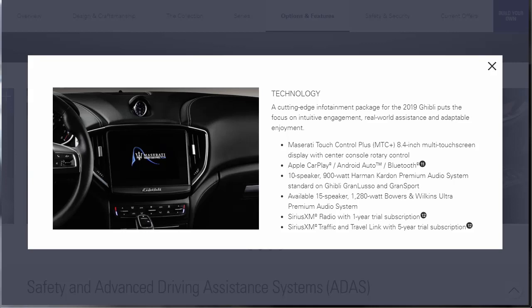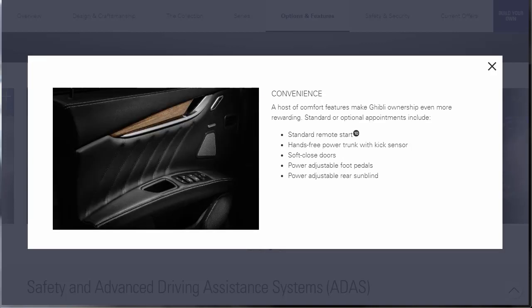Moving on to technology — a cutting-edge infotainment package for the 2019 Ghibli puts the focus on intuitive engagement, real-world assistance, and adaptive enjoyment. Highlights include: the Maserati Touch Control Plus 8.4-inch multi-touchscreen display with center console rotary control, Apple CarPlay, Android Auto, Bluetooth, and a 10-speaker 900-watt Harman Kardon premium audio system — standard on the Grand Lusso and Grand Sport. There's also an available 15-speaker 1,200-watt Bowers and Wilkins system, Sirius XM with a one-year trial, and Sirius XM Traffic and Travel Link with a five-year subscription when you buy the car new.